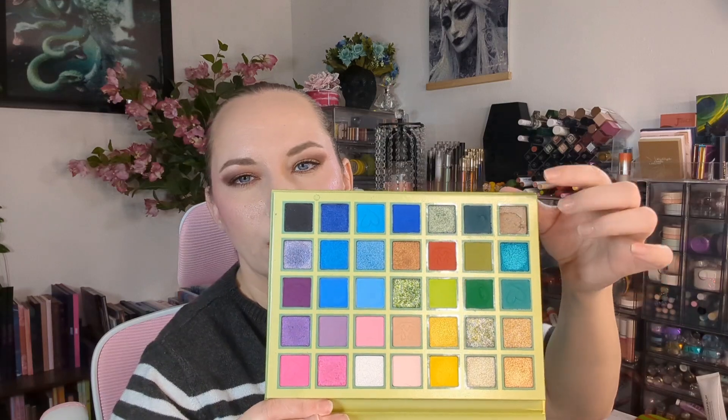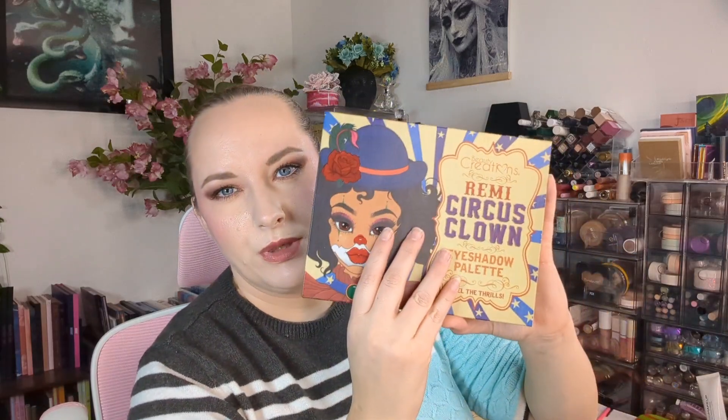I have three palettes here from Beauty Creations that she took. This one is Tiana - she really wanted this. I remember there's a funky shade here because I didn't want to take any chances that it was mold, but she really liked this palette. Same with Remy - the Circus Clown - she wanted this one. And then Ariel - she wanted this one as well. This one had two shades I had taken out, but it's a really pretty palette. I just feel like I don't need this color story.